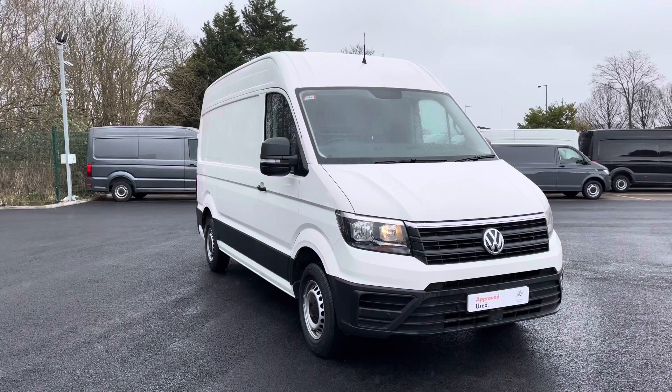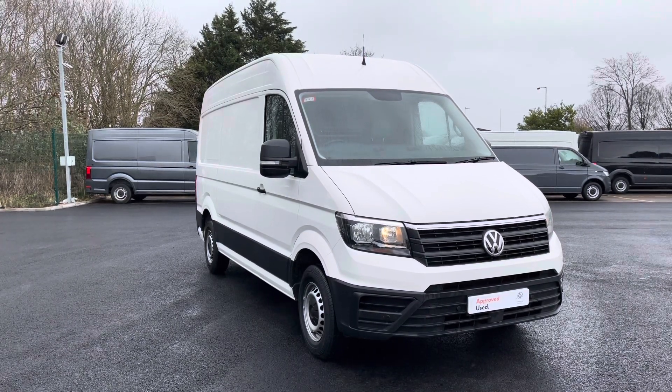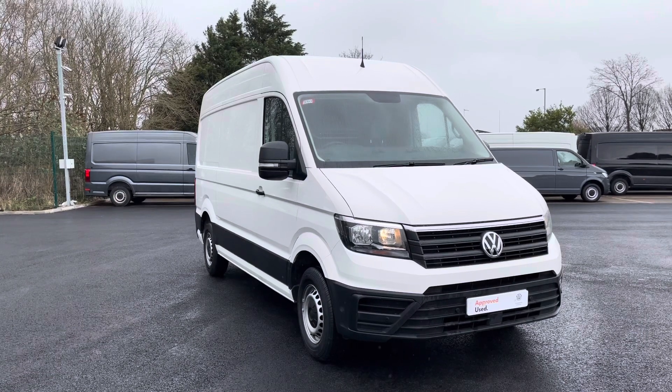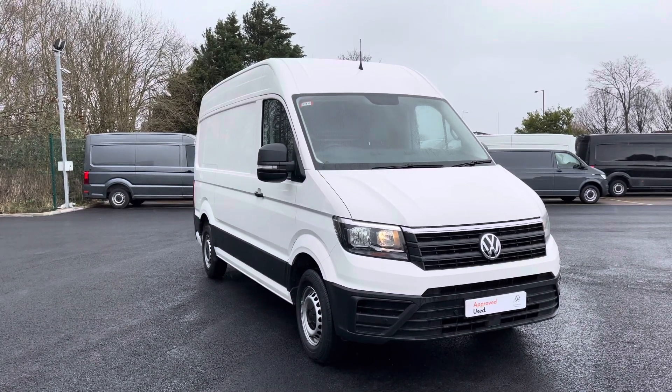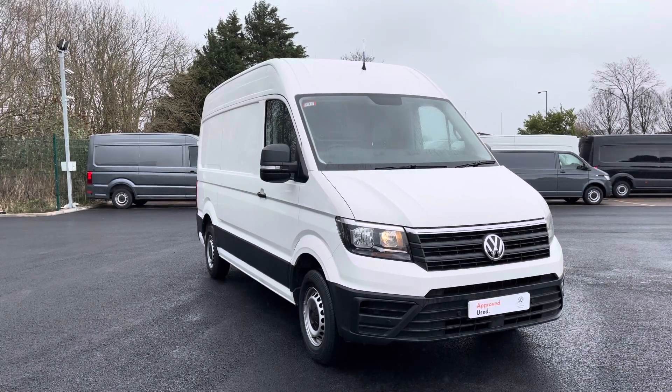I hope you enjoyed this brief 360-degree exterior tour of this Volkswagen Crafter. Before we move inside the cabin, don't forget to subscribe to our channel, and if you enjoyed watching this video why not give it a like or leave us a comment or questions in the section below.